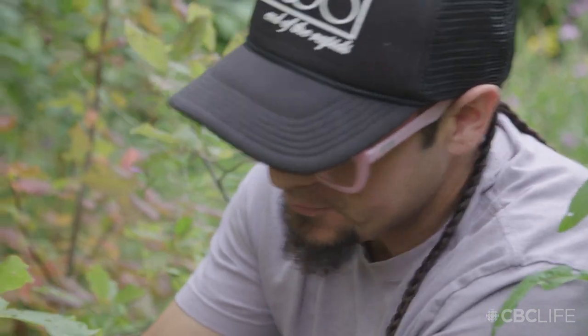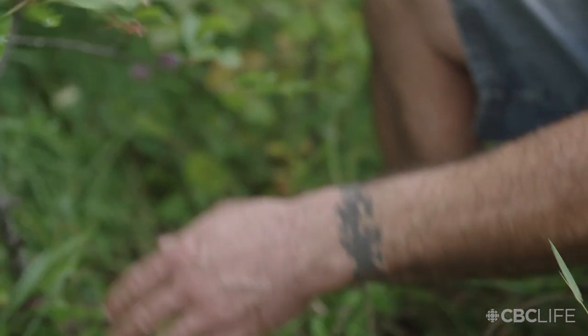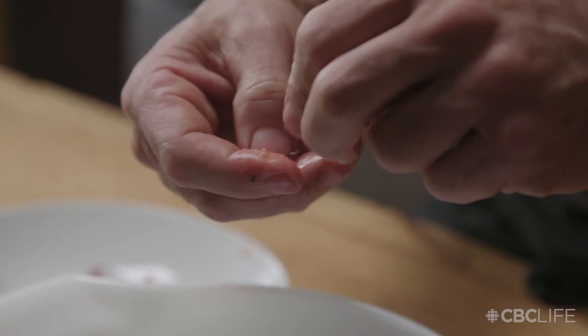Choke cherries are really easy to pick — you can pick a lot very quickly. Just run your hand along the stem and they pop off. One important thing to be aware of is that the little pit inside actually contains cyanide. They're very hard so you won't bite into them, but just be aware not to eat the pits.